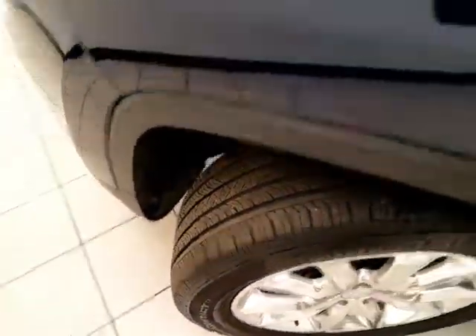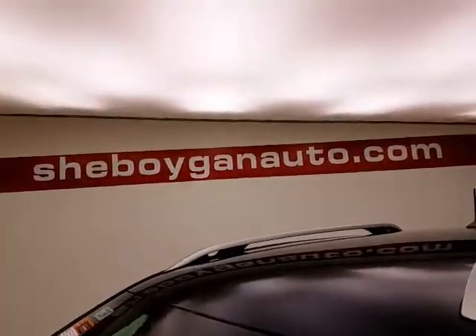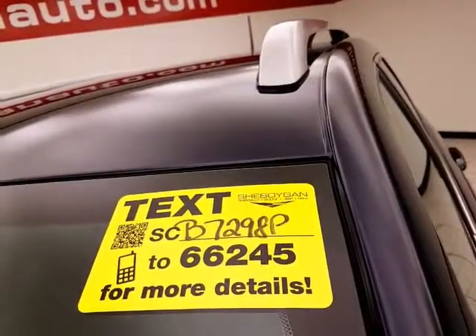Approximately 65% of the tire tread is remaining. Don't forget about that Chrysler certification protecting your investment. For more, please go to chavoyanauto.com or text SCB7298P to 66245.